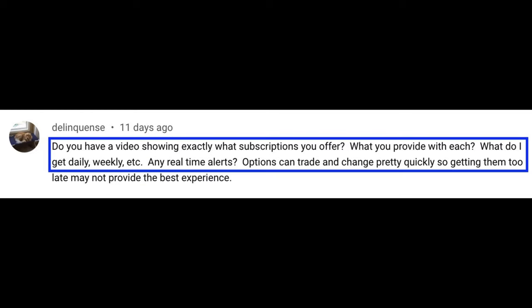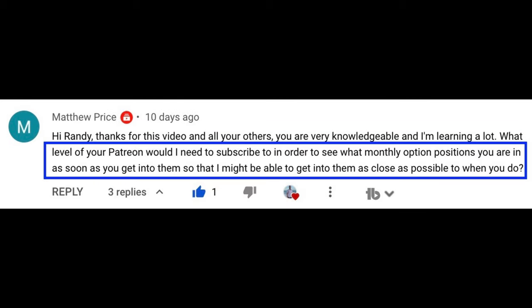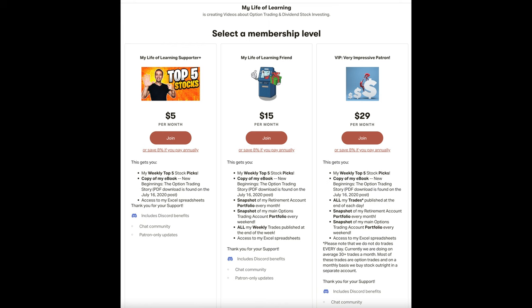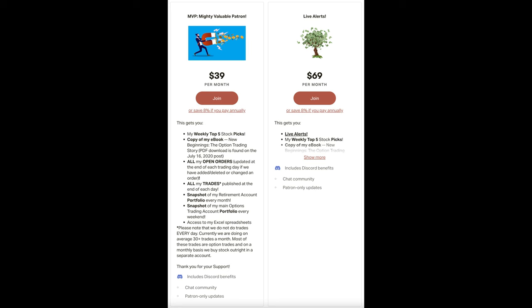One of the common questions I get asked is about my Patreon group. I know that it can be challenging to take that leap of faith and sign up for something like this without being able to see what you actually get up front. We're going to start with the least expensive level and go all the way up to our top live alerts tier.